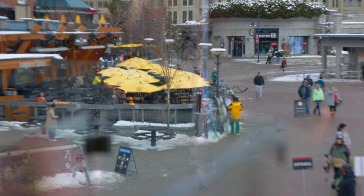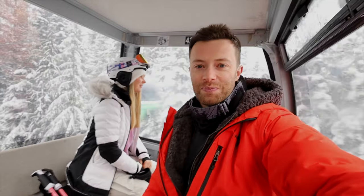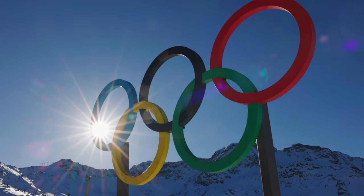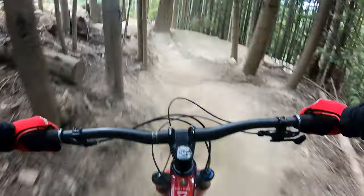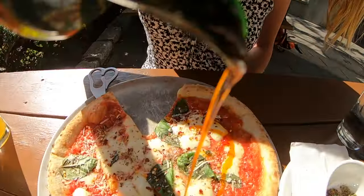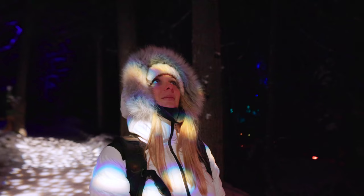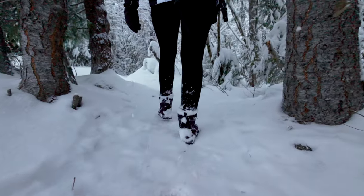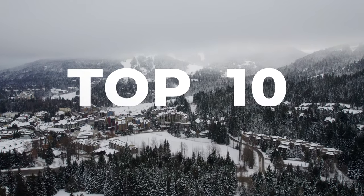If you're planning a trip to Whistler and are looking for the best spots, activities and hidden gems, you're in the right place. From skiing on world-class slopes, to hiking and biking through stunning forests, to indulging in delicious food and drinks, Whistler is packed with endless activities and breathtaking sights. So grab your backpack, put on your hiking boots and join us as we discover the must-see spots and hidden gems of this amazing town.